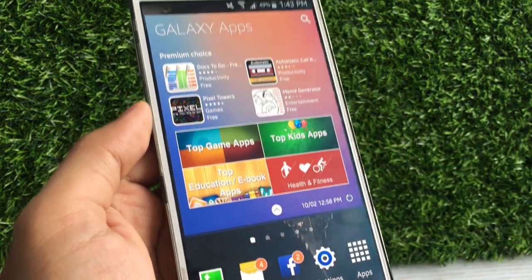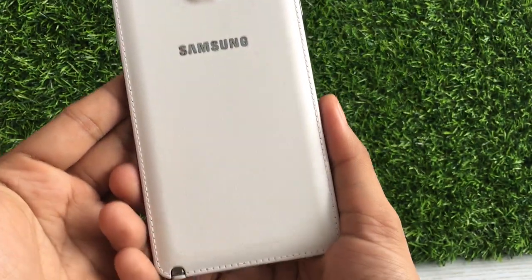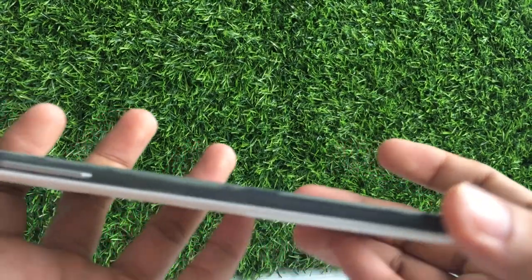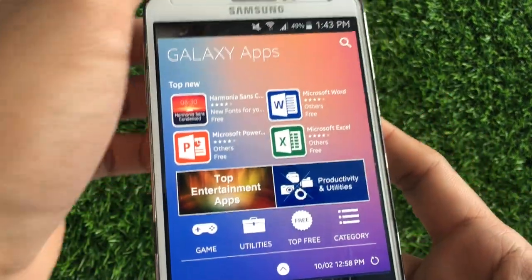This phone runs on Android 5.0. As you can see, it still looks good — it doesn't look cheap, it looks like leather. However, there are some tears and worn-out areas. But still, the performance of this phone is great.